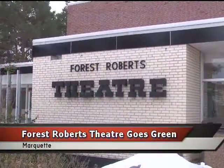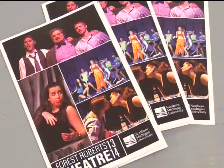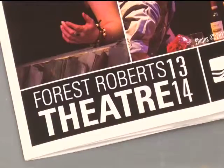Northern Michigan University's Forest Roberts Theater is trying to become a little more green by changing how it uses paper. A color program is printed at the start of the season that includes every show for the year, and the audience for each show is encouraged to return the program when leaving the theater.